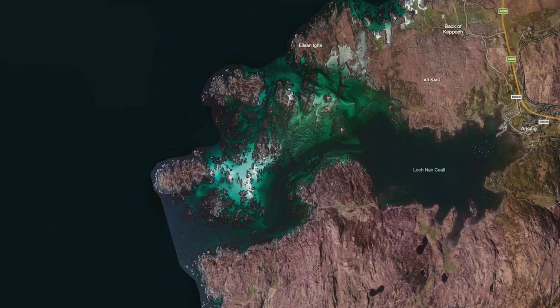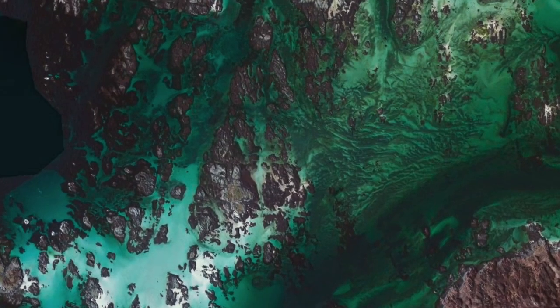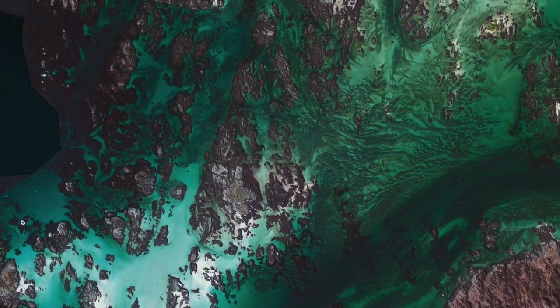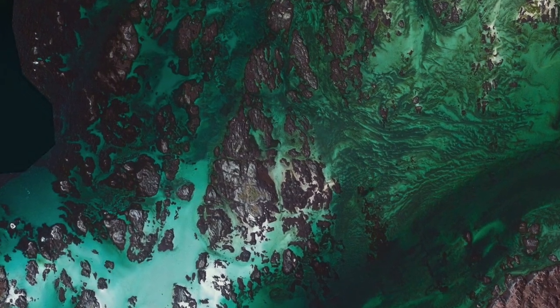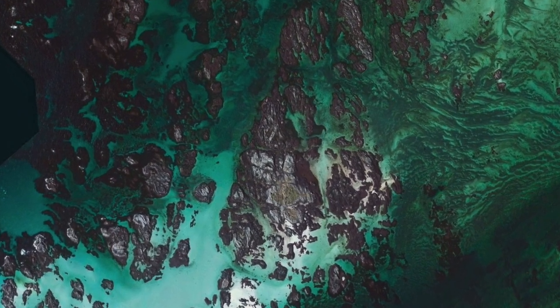This is wild swimming Nirvana. We all like exploring islands, and look at these — too many to count. Shallow, crystal clear water, even from space. This is an aquatic maze.